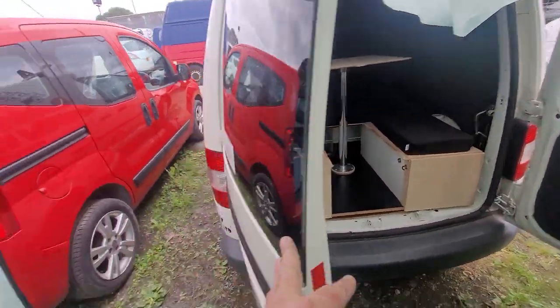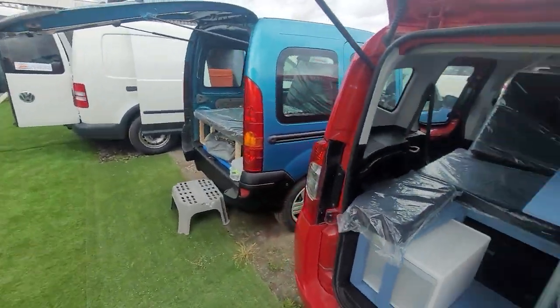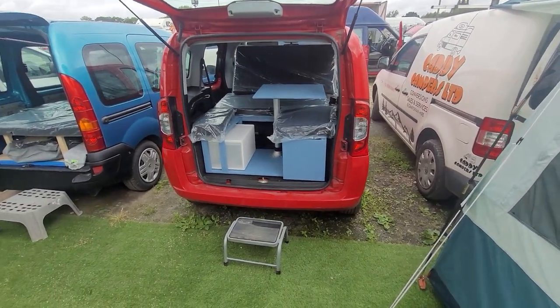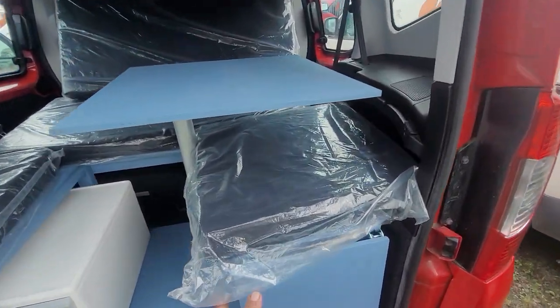Moving on to our current stock, this is a little Fiat Cuba — one of the smallest ones we do. As you can see, a lovely little pod setup in there, with a flip-up table for your cooker.